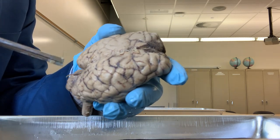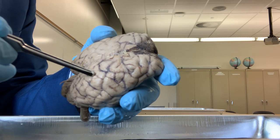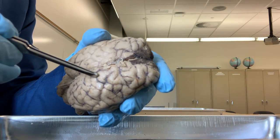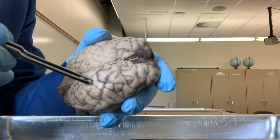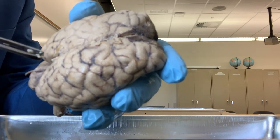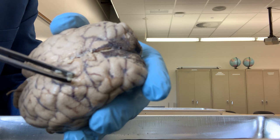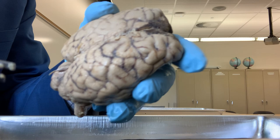In between two sulci, the ridges are called the gyrus. Let me show you - this is one sulcus, this line, and this is another sulcus. In between, this area is called a gyrus. This is a gyrus. This is another gyrus. So between the sulci, you have the gyrus.